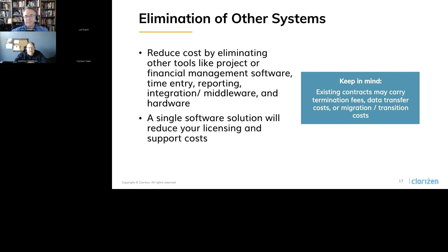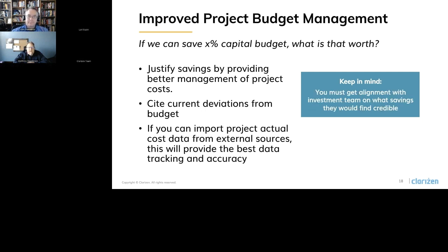The next one is improved project budget management — justifying your savings by providing better management of project costs. For example, if we can save X percent of capital budget, what is that worth to the organization? If you can cite current deviations from existing project budgets — what's the planned budget versus actual costs — and if you can import actual project cost data from external sources, this will provide the best data for tracking and accuracy. It's very important that you must get alignment with your investment or financial team on what savings they find credible for your business case.